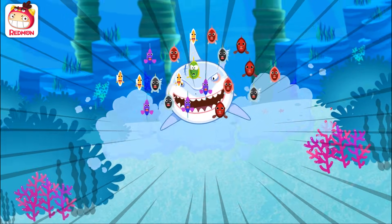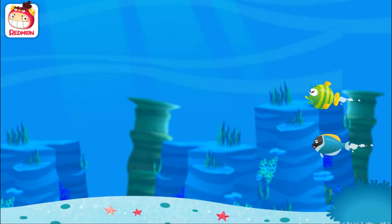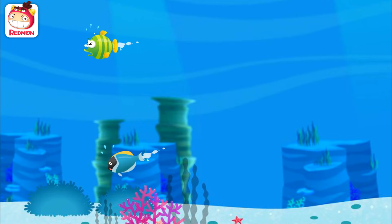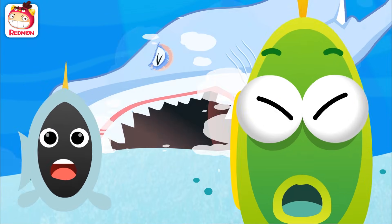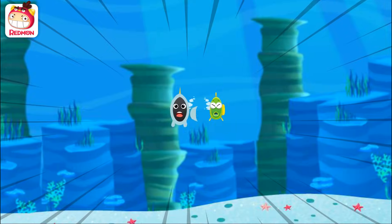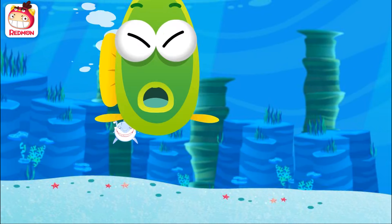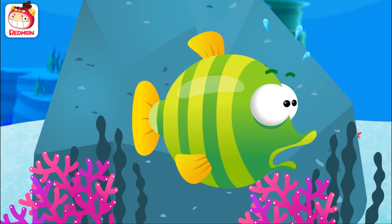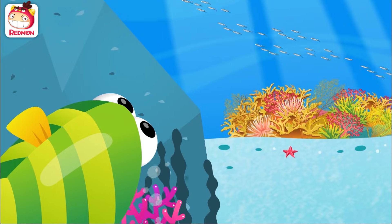It's a shark! Help! We have to go hide in the coral reef! Oh my gosh! What if he catches us before we reach the reef?